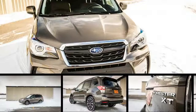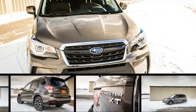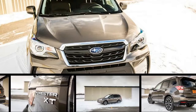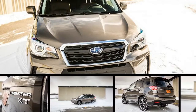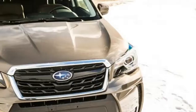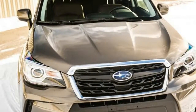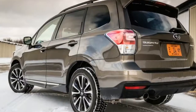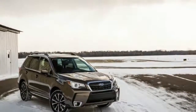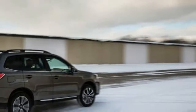The Subaru Forester enters 2017 with a host of mid-cycle changes, the most noticeable of which are to its exterior. A new grille, front fascia, and headlight design highlight changes to the front of the car, while redesigned taillights are now illuminated by LEDs. Almost all trim levels, save for the base 2.5i, wear new wheels too. A standard rear spoiler and optional power rear liftgate trickle down from higher-end models to the 2.5i Premium.